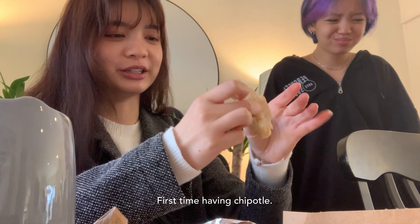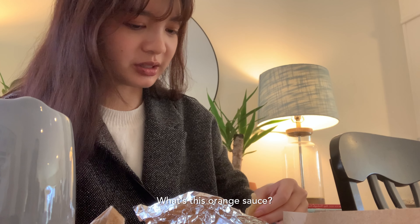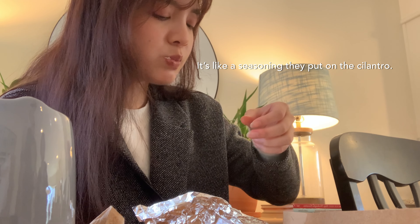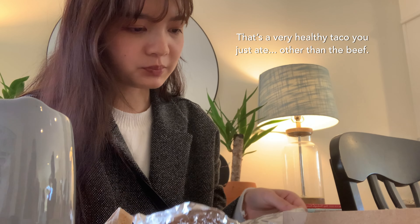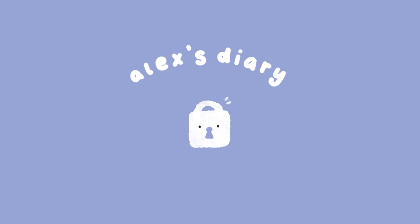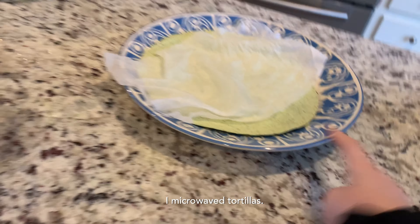First I'm having to put one — it's alright. What's this orange sauce? It's like a squishy thing — I think that's the seasoning they put on the cilantro. So that's a very healthy taco you just ate; other than the beef, it's pretty good. This is breakfast — anyways, I microwaved a tortilla.